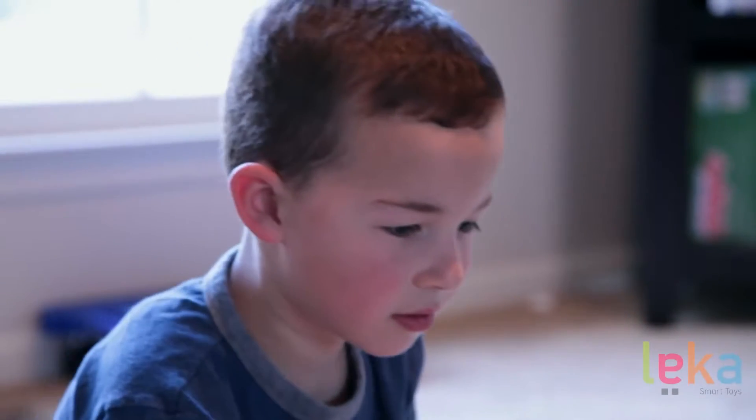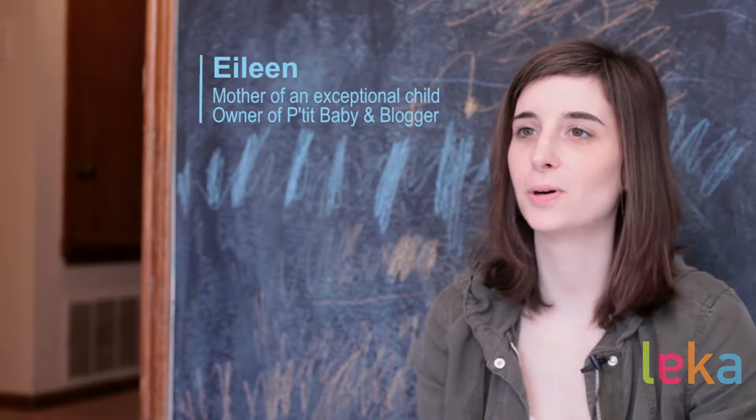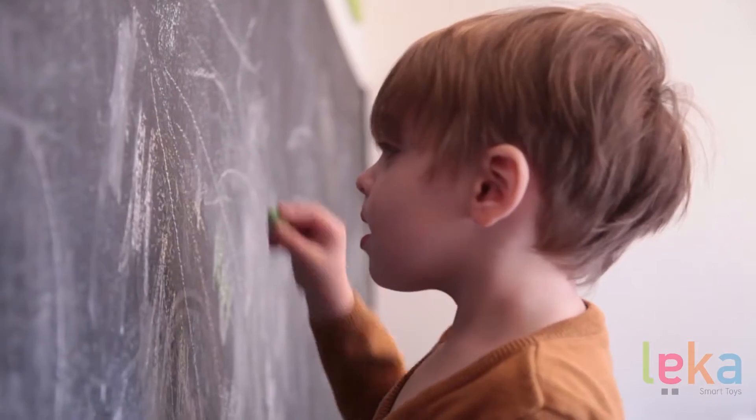My name is Tracy Howell and I'm from Overland Park, Kansas. My son, Britton, is six years old and has autism. I'm Eileen, I'm Charlie's mom. Charlie is a little boy who is three years old. He's severely autistic.